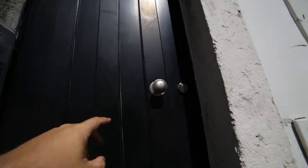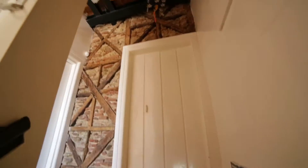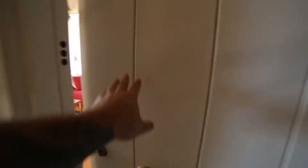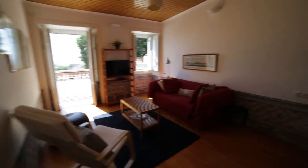Here we go — you can see the stairs. The apartment is on the first floor. And over here, this is the living room.